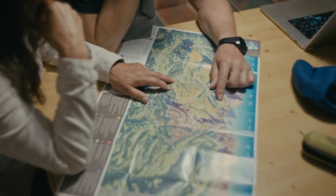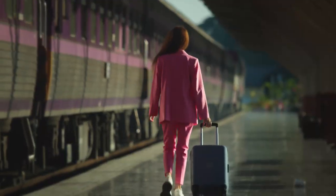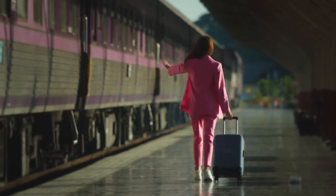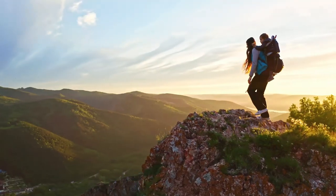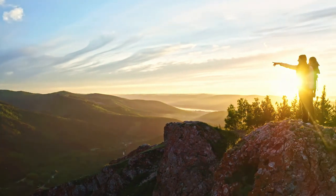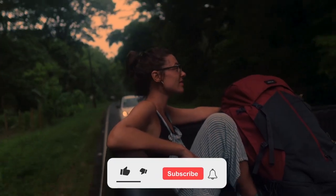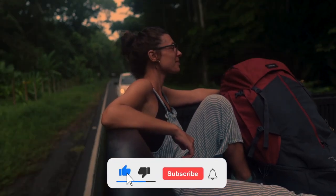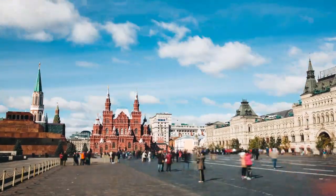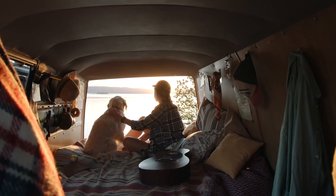Hello fellow adventurers and welcome to our guide on how to travel on a budget. Traveling doesn't have to break the bank, and in this video we'll be sharing our top 10 tips to help you explore the world without emptying your wallet. Whether you're dreaming of a backpacking adventure through Europe or a tropical getaway to paradise, these budget-friendly tips will help you make the most of your travel experience without compromising on fun or comfort. So grab your passport and let's dive in — and don't miss the last one.